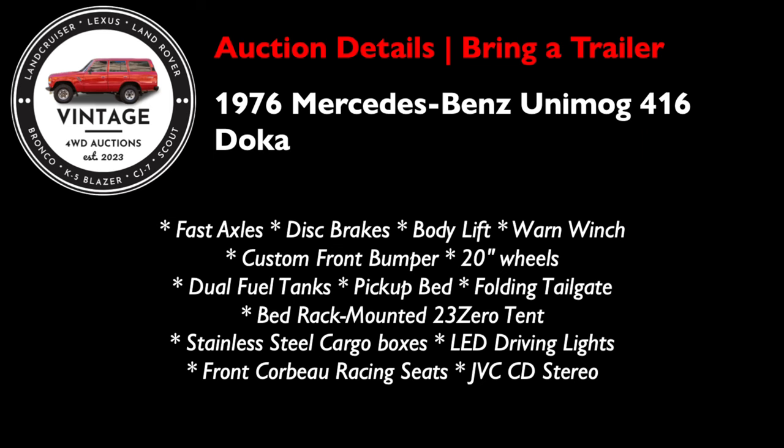Features include fast axles, disc brakes, a body lift, a warn winch, a custom front bumper, 20-inch wheels, a pickup bed with removable sides, a folding tailgate, a bed rack-mounted 23-0 tent, stainless steel cargo boxes, LED driving lights, front Corvo racing seats, and a JVC CD stereo. Is that enough pros for you?